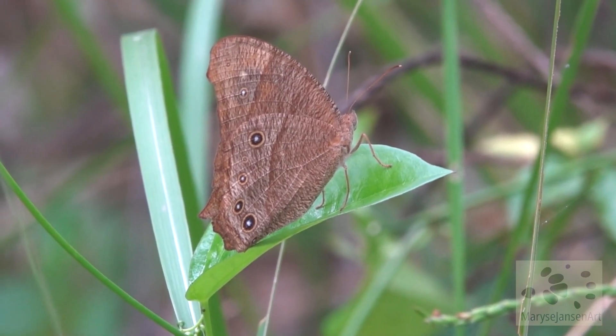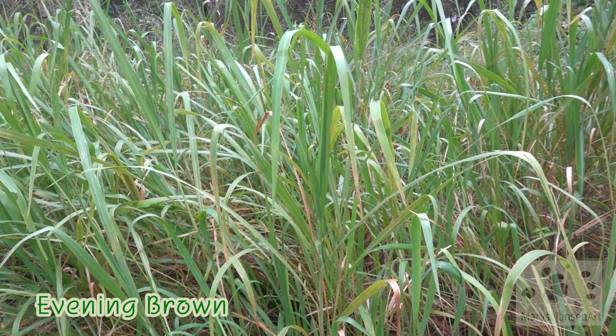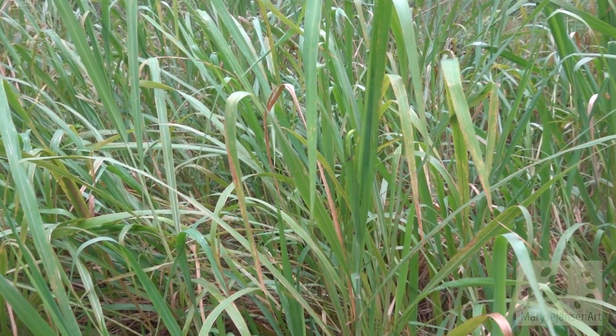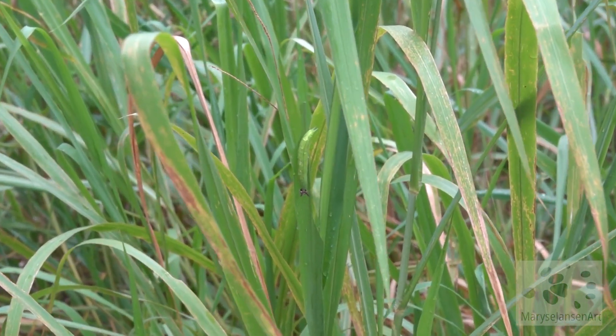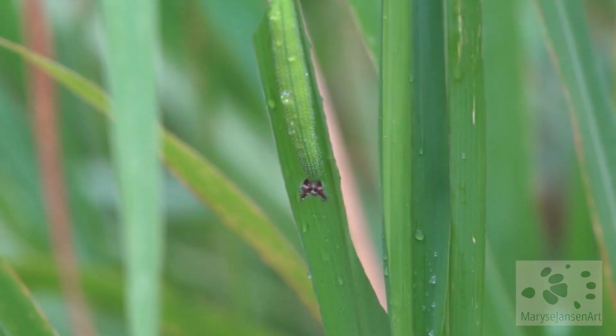The evening brown is keeping its wings closed so we don't get to see its beautiful colors. But check this out — here in the tall grass we can find a caterpillar of the color of the evening brown. Look at that!